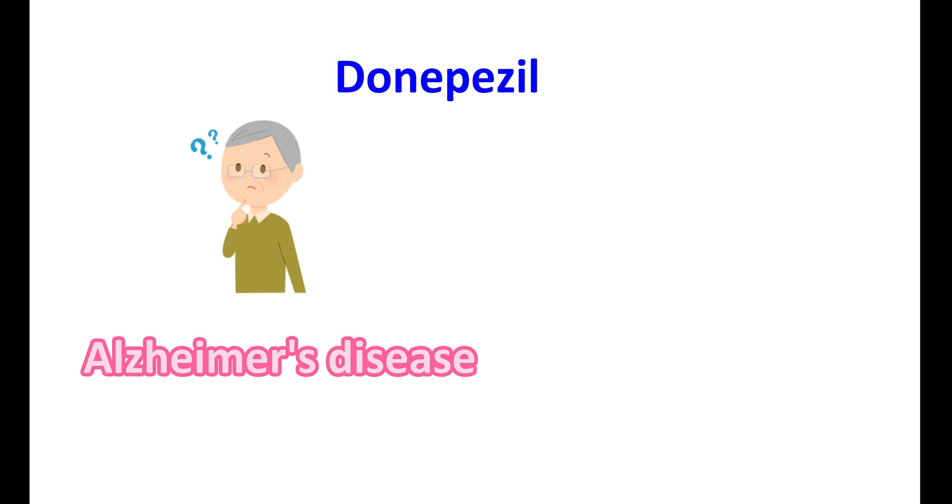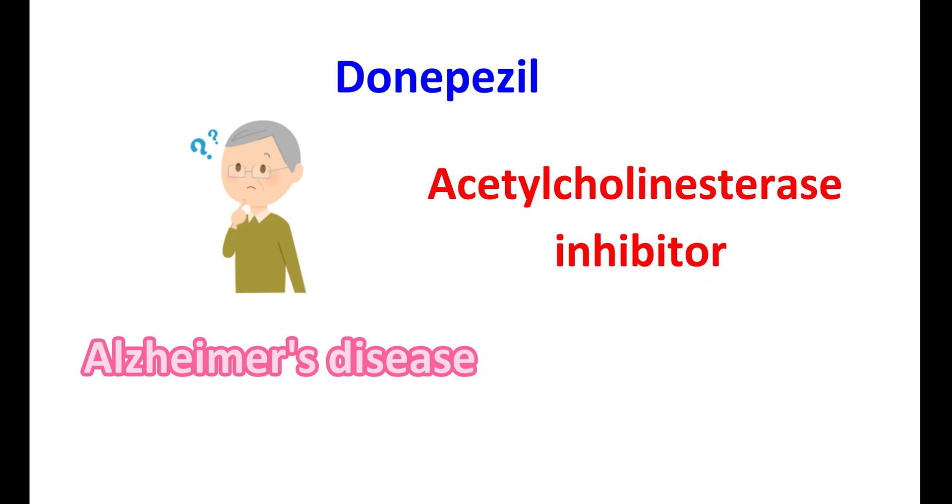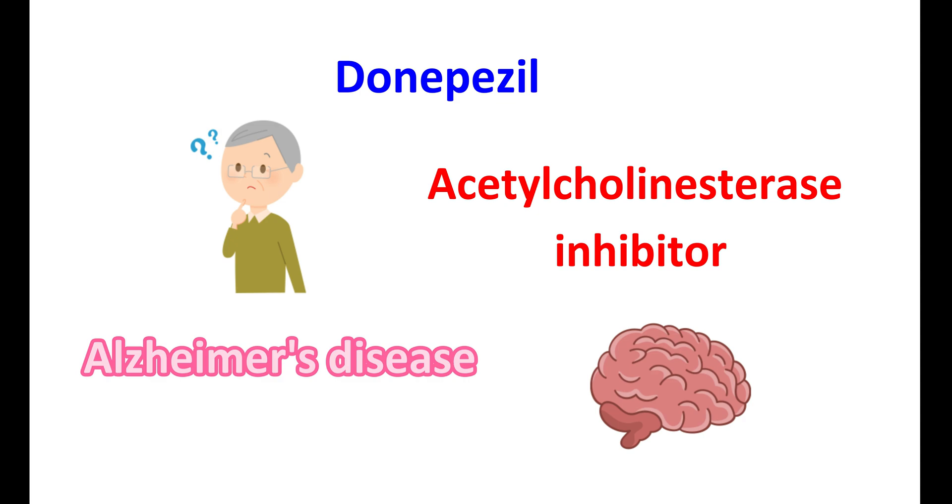Donepezil is a medication used in the treatment of Alzheimer's disease. It is classified as a reversible acetylcholinesterase inhibitor. It works on the brain to improve cholinergic transmission and improves memory in people with dementia.